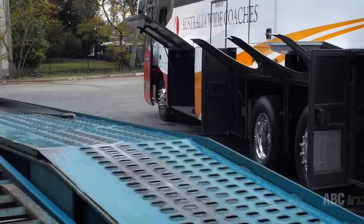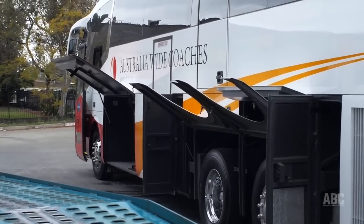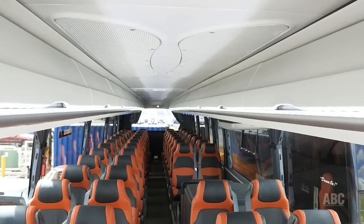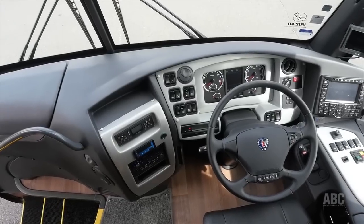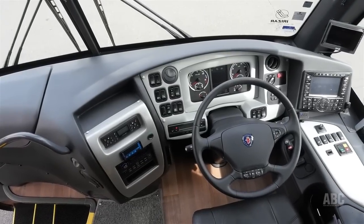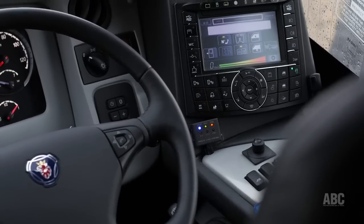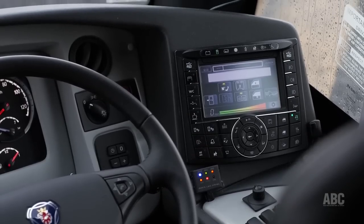Explaining more about the i6 is sales manager for Irizar Asia Pacific, Paul Weller. With the i6 we've designed a new interior to make it look more modern, more spacious, more comfortable for the passengers. We have a new multiplex system that includes a lot less wiring — everything goes through the single multiplex node, which includes a new touch screen and driver's console area.